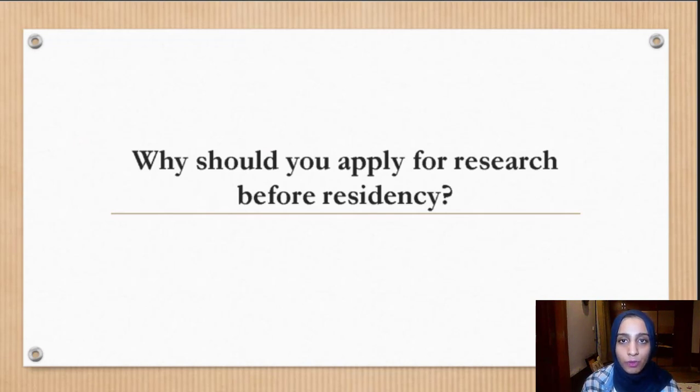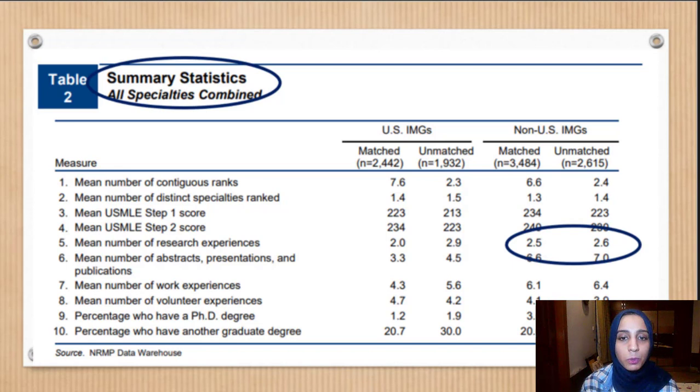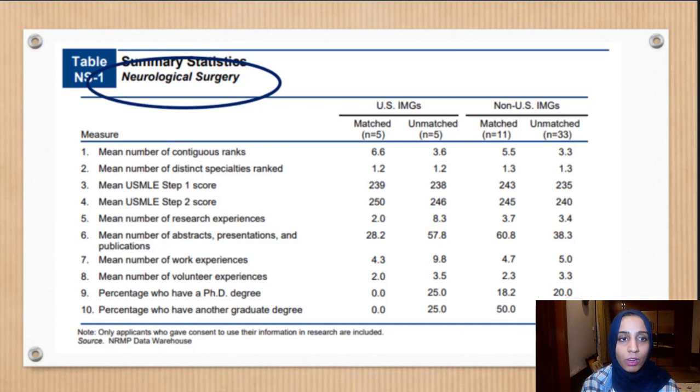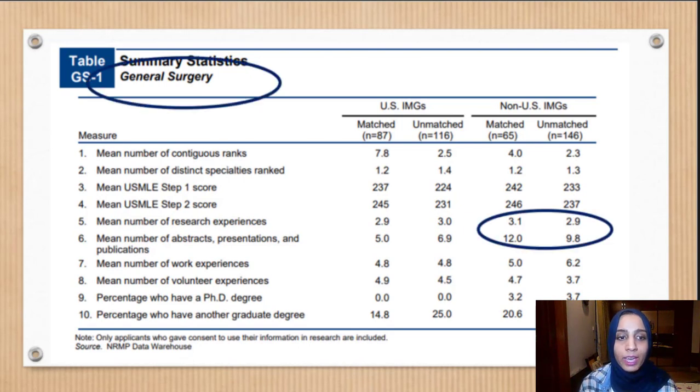Why should you apply for research before residency? Looking at data sourced from NRMP Charting Outcomes for IMGs, if we look at all specialties combined, the difference in research experience between matched and unmatched non-US IMGs is not that much — it's approximately equal. But for more competitive specialties like neurological surgery and general surgery, the gap between matched and unmatched IMGs in terms of research experience widens a lot. Those IMGs who matched had way more research experience than the unmatched IMGs.